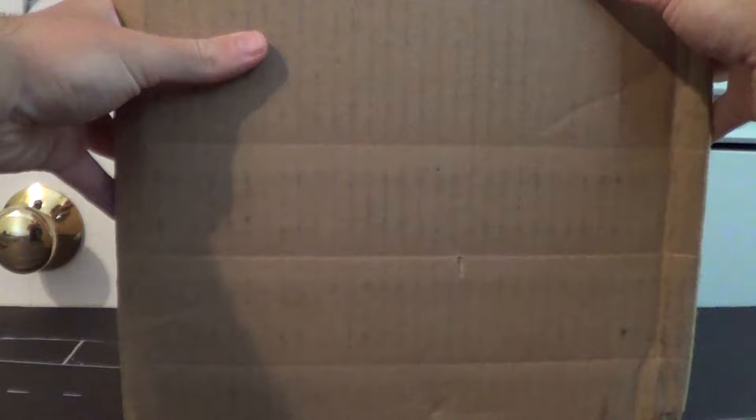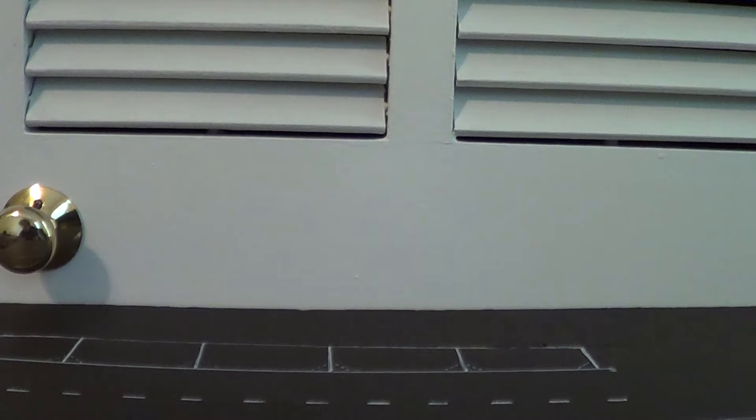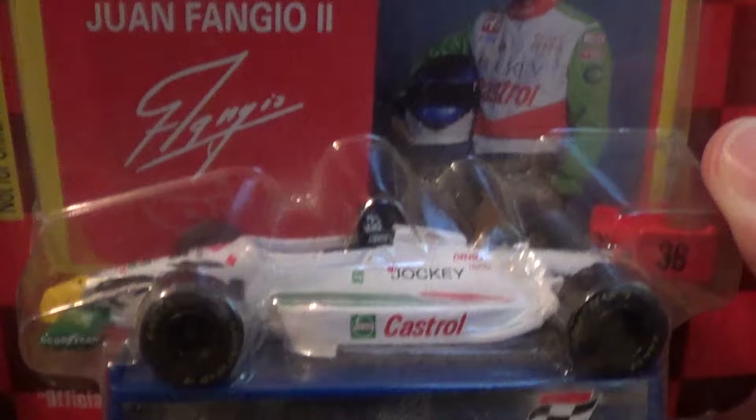I've got a huge lot in this box of 1990s CART IndyCars. We'll move the box down off the table so as not to show off all my shipping information, but also for me to get easy access to the box. This is a huge lot, and if you've looked at the thumbnail, you probably already know what's in here. This is the first car I got, and this is a very happy purchase for me.